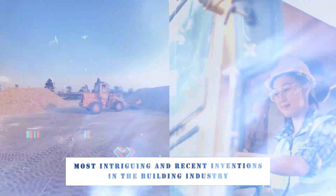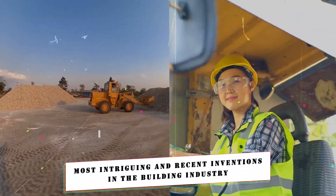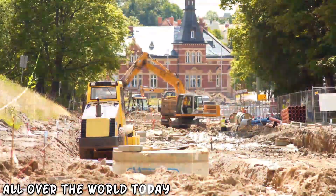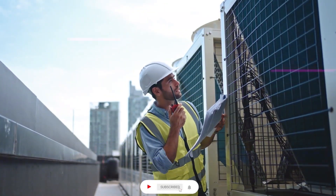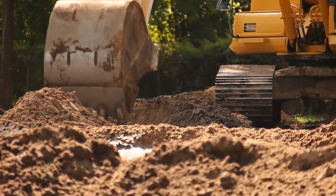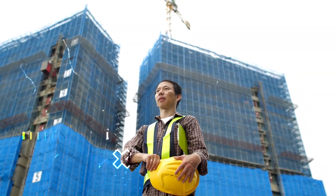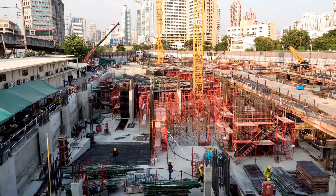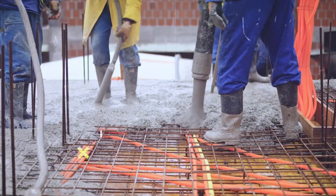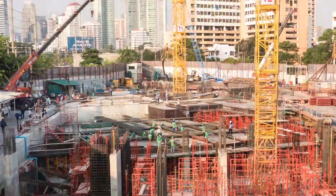Welcome, where we present to you the most intriguing and recent inventions in the building industry. We have equipment that has amazed construction workers all over the world — it is simply mind-blowing. Prepare to be amazed by the advancements in modern building technologies that are revolutionizing the sector. A cluster of construction workers is gathered around a large machine at the building site, staring in awe at what this gadget can do. Let's take a closer look at this amazing technological marvel that has everyone buzzing.